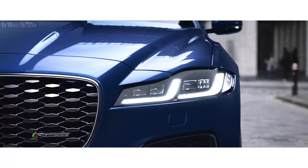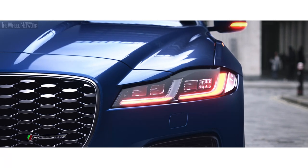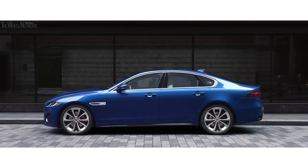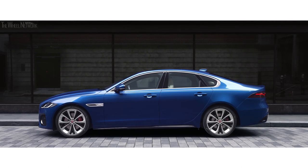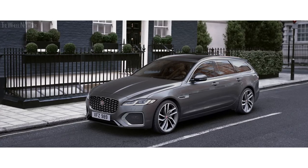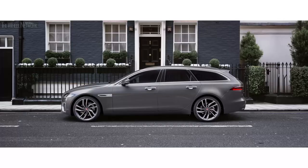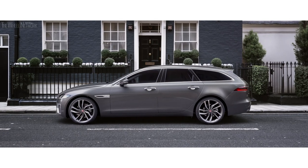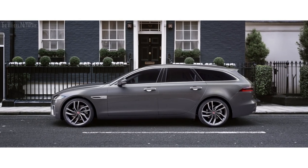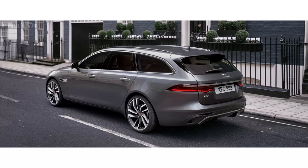The new headlights feature a distinctive double J graphic and animated directional indicators, and an extended range of wheels provides the finishing touch to the new XF. The streamlined design of the XF Sportbrake has also been enhanced. The elegant low roofline creates an aerodynamic silhouette, and distinctive taillights further sharpen the Sportbrake's rear profile.